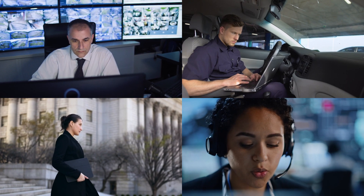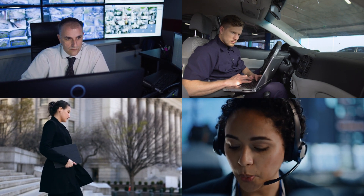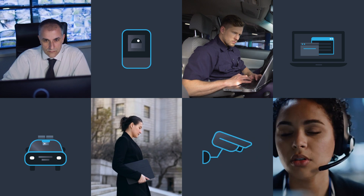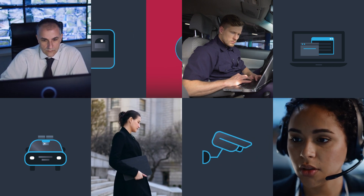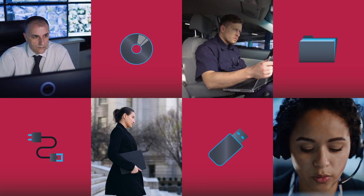Investigations have become more complex than ever. With the advance of technology, a massive amount of digital evidence is available, and many stakeholders need access to this data. It is challenging to keep up if you share large video files from disparate sources using traditional methods.